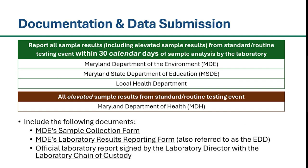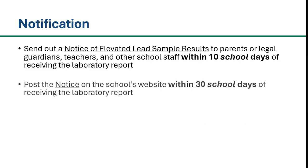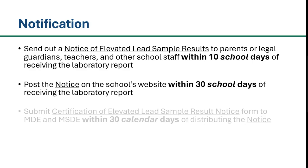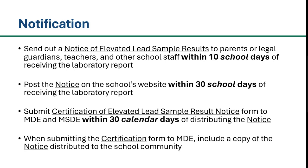The sample collection form and EDD can be found on MDE's website. A notification of the elevated lead sample results must be sent out to parents or legal guardians, teachers, and other school staff within 10 school days of receiving the laboratory report with elevated levels of lead. A template of a notice can be found on MDE's website. The notice must also be posted on the school's website within 30 school days of receiving the lab report with elevated levels of lead. If your school does not have a website, please indicate this on the Certification of Elevated Lead Sample Result Notice form.